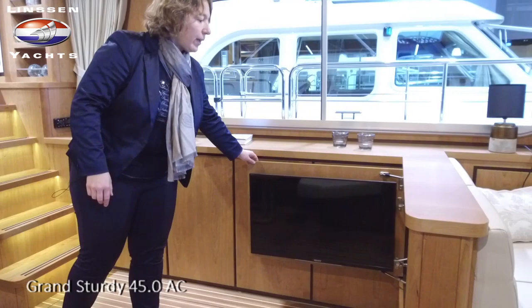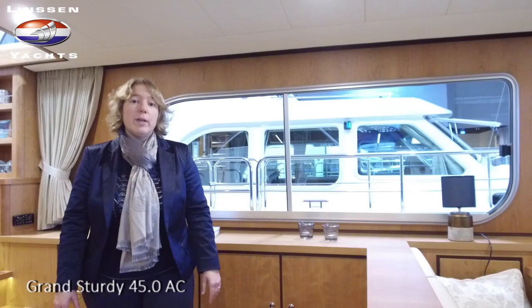You can view this boat in our showroom until the end of the year, and from the beginning of the year at Boat Düsseldorf you're more than welcome to come and visit it. Make an appointment with one of your contact persons, or just visit us in Maasbracht in our showroom. Welcome aboard!